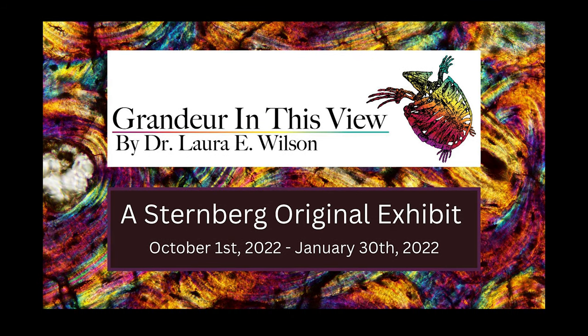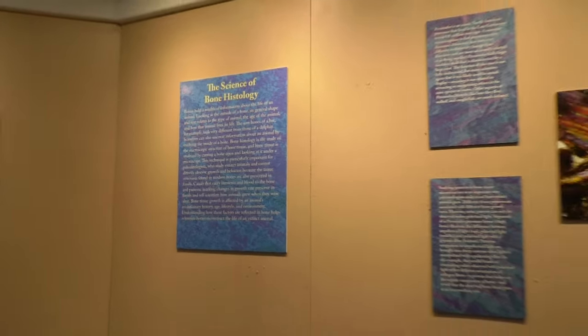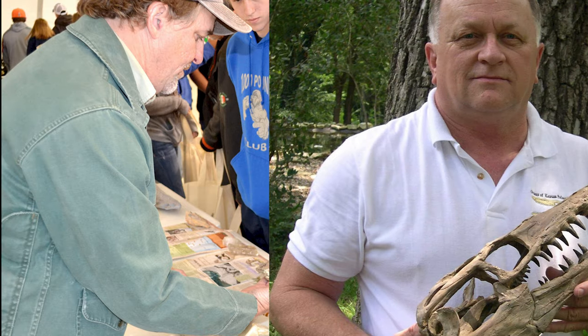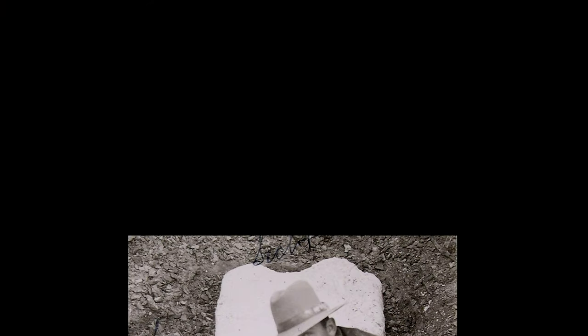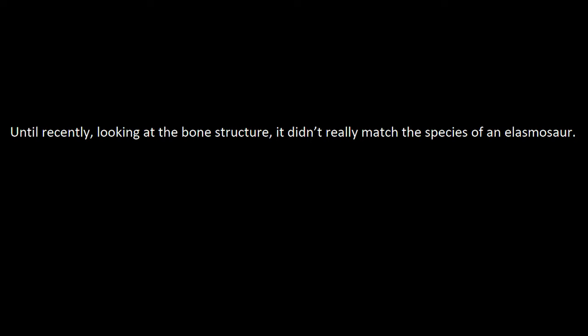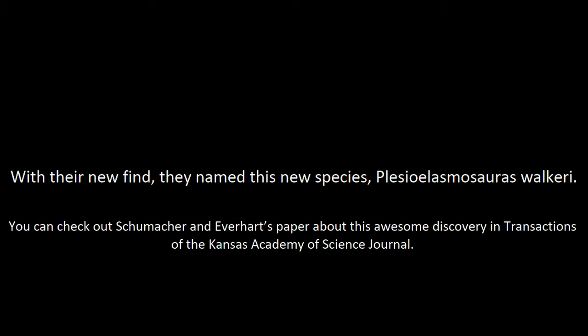In September of 2022, Sternberg created 'Grandeur in this View,' an exhibit by Dr. Laura E. Wilson. This exhibit shows how we can view life through a microscope — looking at bones and teeth through changes in lighting, magnification, and the application of filters. In November of 2022, a new fossil was discovered by paleontologists Bruce A. Shoemaker and Michael J. Everhart, adjunct curators for Sternberg. They went back to examine an old elasmosaurid specimen and found a whole new species of elasmosaur. The fossil had been discovered by Sternberg back in 1931, but was never fully inspected until recently, when the bone structure didn't match any known elasmosaur species. They named this new species Styxosaurus walkeri. You can check out Shoemaker and Everhart's papers in the Transactions of the Kansas Academy of Science Journal.